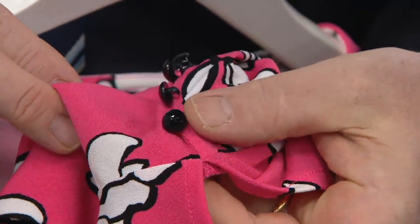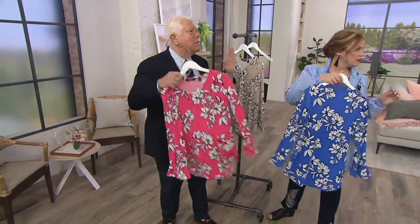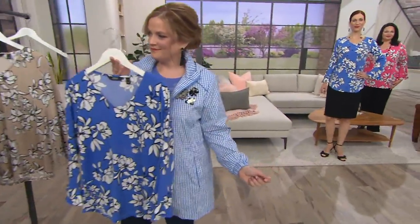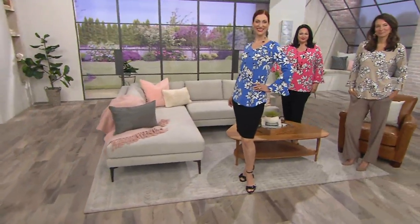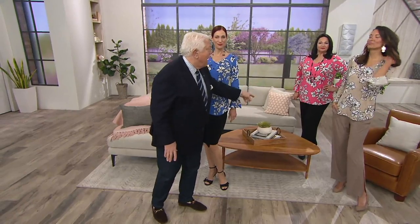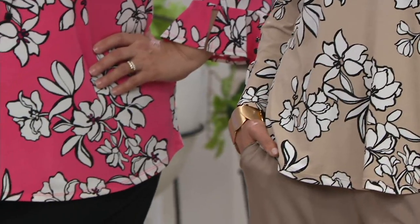Beautiful detail with the jet beads. I did every flower in white. I just want to show you this looks amazing — white leggings, white capris, white shorts, white skirt. It's just easy to wear. Look at how Ann looks with that soft touch slit pant. Maria has it in the black. You're wearing it with a little Dennis Basso pencil skirt.